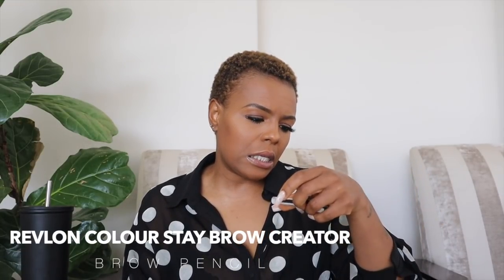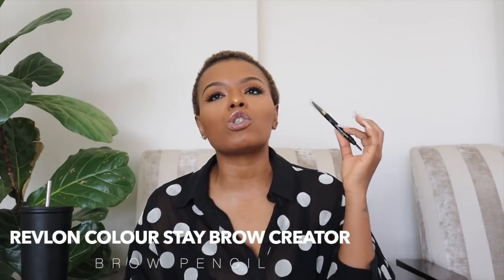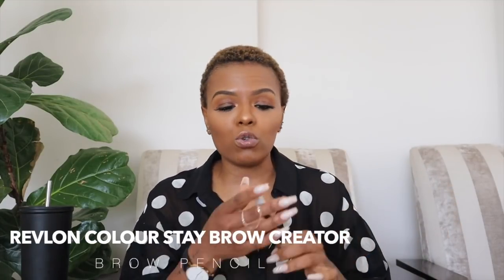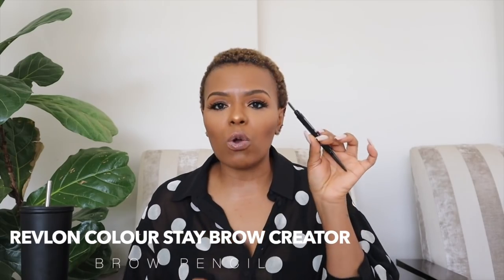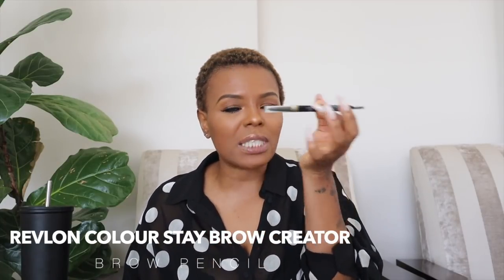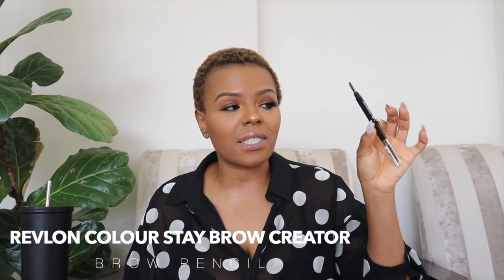The dupe I found is the Revlon Colorstay Brow Creator in dark brown. I have loads of these in the house because it is so much cheaper than the MAC brow pencil in Spice and I really love it. The pencil itself is really tiny, along the MAC Spiked Brow Pencil lines, and it has a little brush on the other side too. It lasts all day, doesn't budge, and I normally set it with a brow gel after.